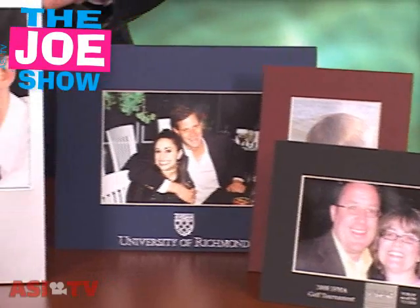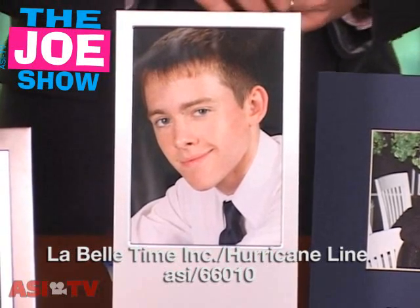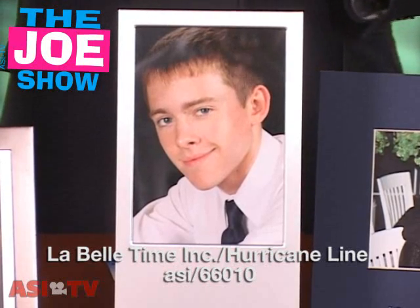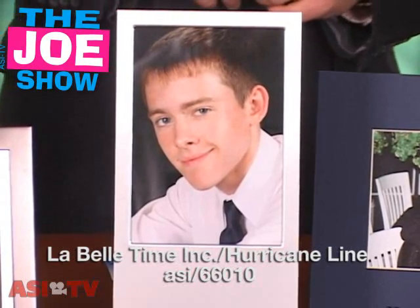This silver frame is pretty nice to commemorate special events. Think college graduation, high school graduation, medical school graduation — anyone who's graduating, this will be a nice frame to have. The name of the school, the name of the discipline if it's a college, and the day of the graduation can be engraved at the bottom, with the graduation picture on top.